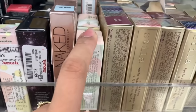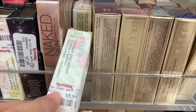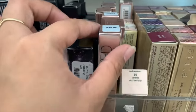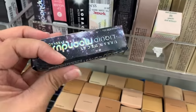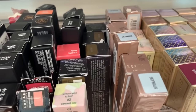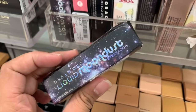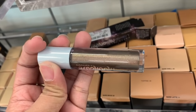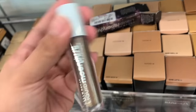Right here they have the Clinique Pop Splash Lip Gloss for $5.99. They also have the Naked Highlighter Fluid in Skywalk for $7.99, and right beside it, the Urban Decay Liquid Moondust Eyeshadow in Space Time — there's a lot of this shade — also $7.99. It has hints of gold and copper in it, which is really nice.